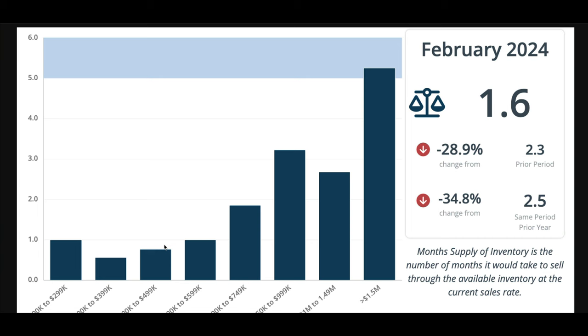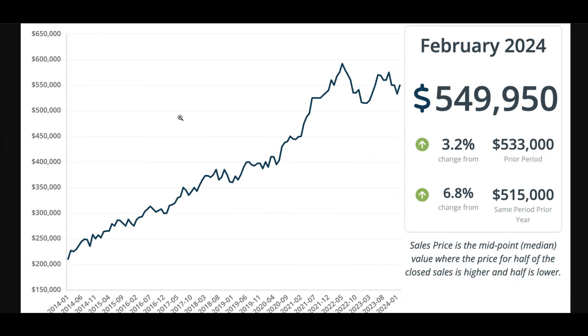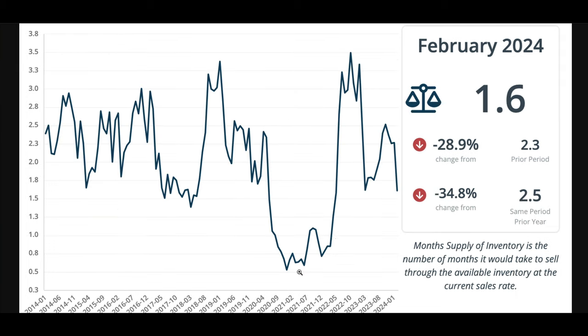And that, my friends, is what's holding prices stable and high. If you go back to the median home price chart, you can see we saw a drop in prices from 2022 into 2023 — and that corresponds exactly with inventory going up. So what we need in this market for prices and affordability to stabilize is more homes available to sell. And that's what we're up against.